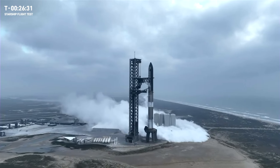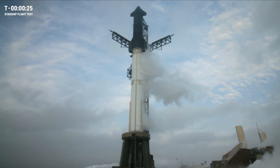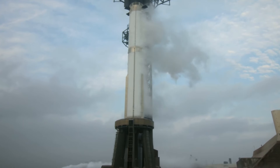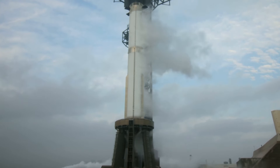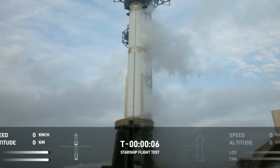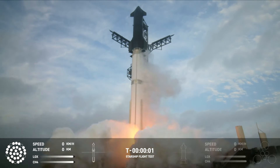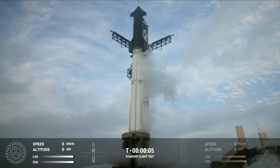Similar to the previous flight, the countdown went extremely smoothly — there wasn't even a hold at T-40 seconds. At T-20 seconds, the Fire X detonation suppression system activates. At T-7, we can see the flame deflector activating. At T-3, the staggered Raptor ignition sequence starts.